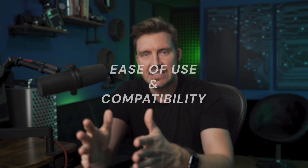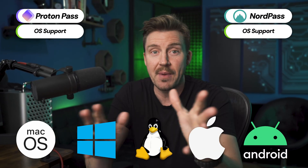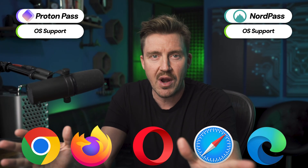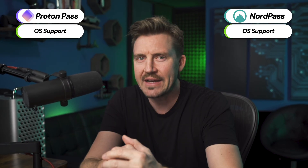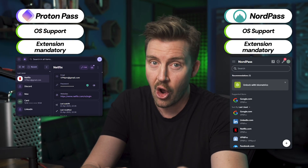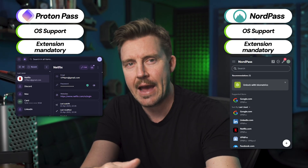Before discussing pricing, let's take a quick look at ease of use and compatibility. Currently, both NordPass and ProtonPass support all major operating systems, both desktop and mobile. Browser extensions also cover all the most-used browsers and provide easy access to most features. Keep in mind that browser extensions are mandatory for autofill on desktop, but all other features are available in the apps.